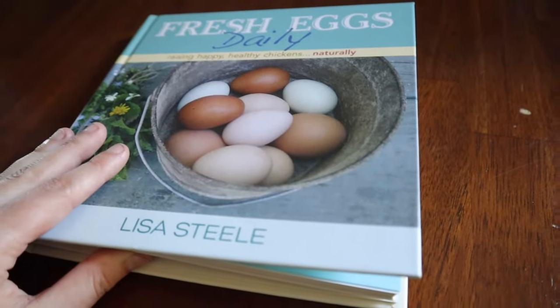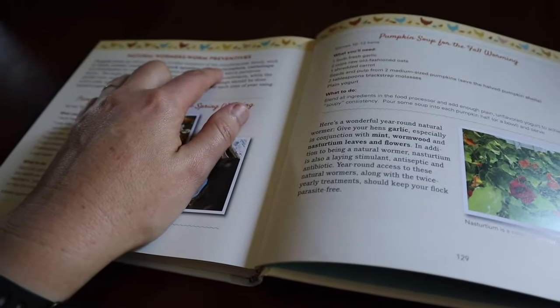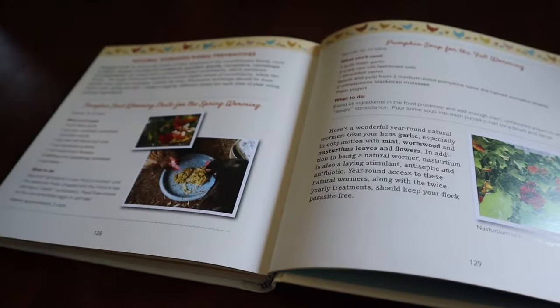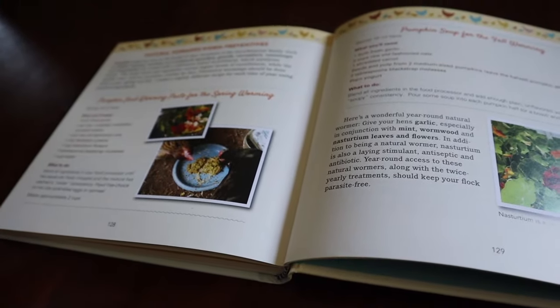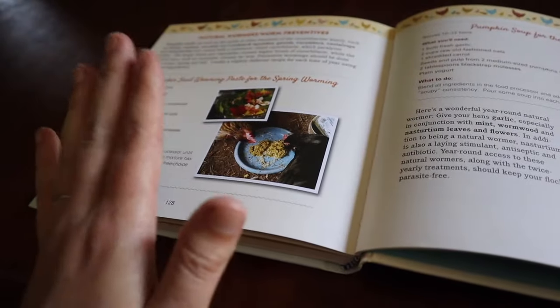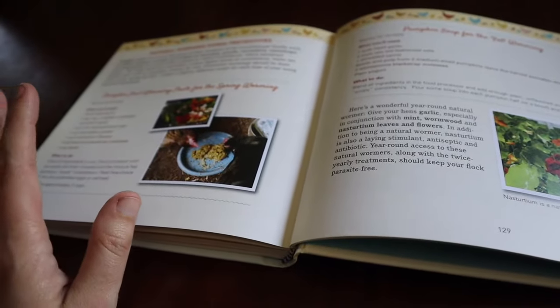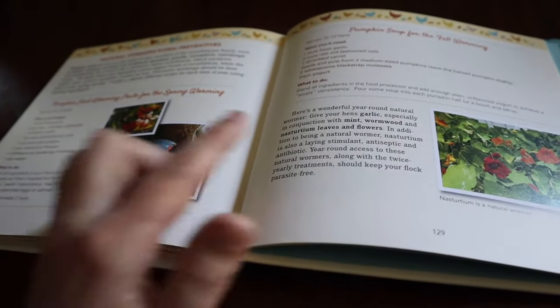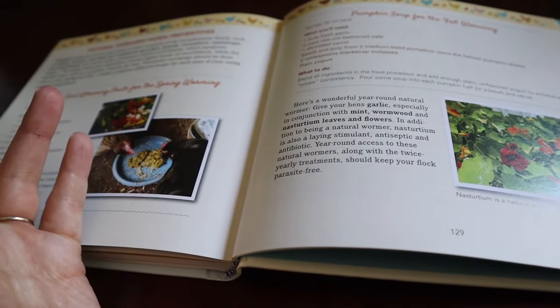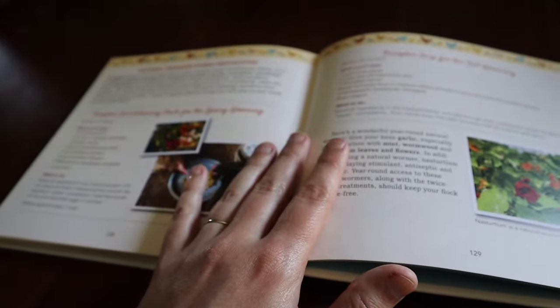We like using natural options as much as possible, and we got a natural dewormer recipe from Lisa Steele from her book Fresh Eggs Daily. She mentions that the cucurbit family of vegetables — squashes, gourds, cucumbers, and cantaloupes — have a natural substance that paralyzes worms, so we like feeding those as much as possible this time of year. She also has recipes for spring and fall deworming. We typically adapt it based on what we have growing or what herbs we have — usually garlic and yogurt mixed with different herbs and dandelion greens. We do have mint growing, but we don't always have nasturtium leaves when we need them. We use this several times in spring and fall when we have a lot of parasite pressure, in addition to doing the cucumbers.